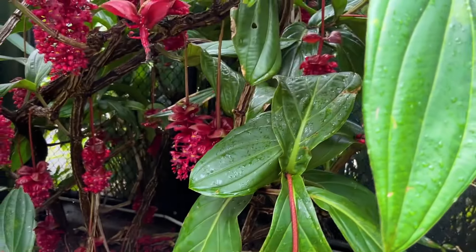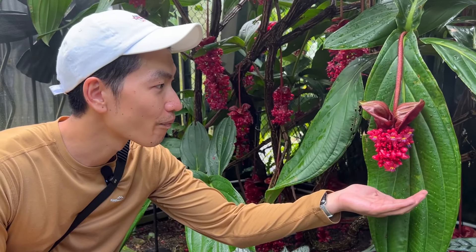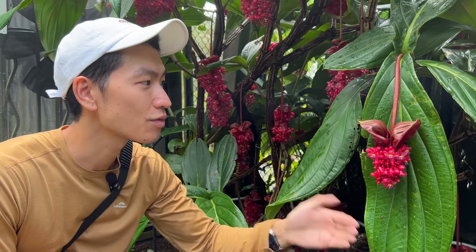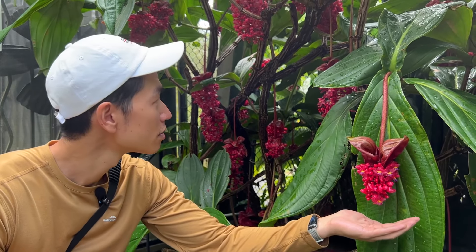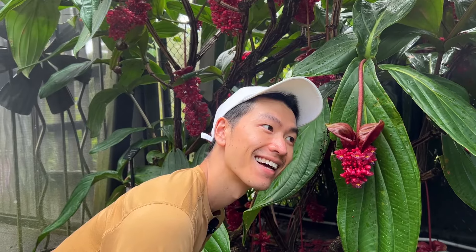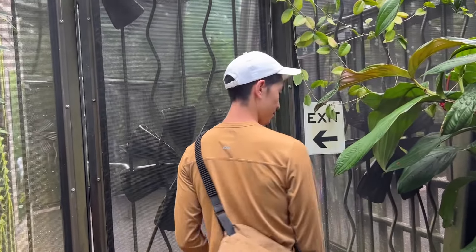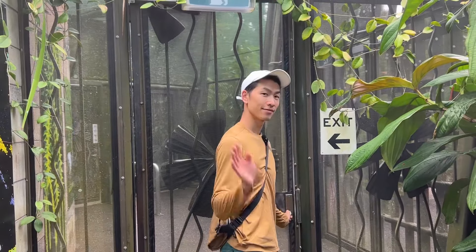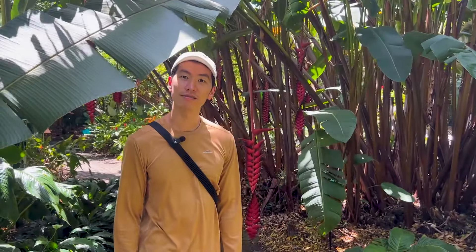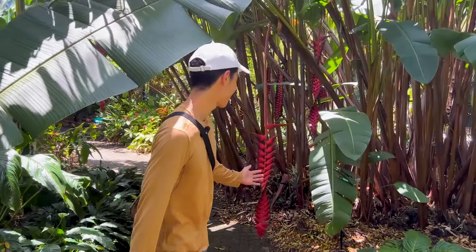Look at this — you've got nice yellows, purples, reds. It looks like a cool raspberry. Okay let's go. Does that not look like a strand of DNA? A double helix — yes, you got it!